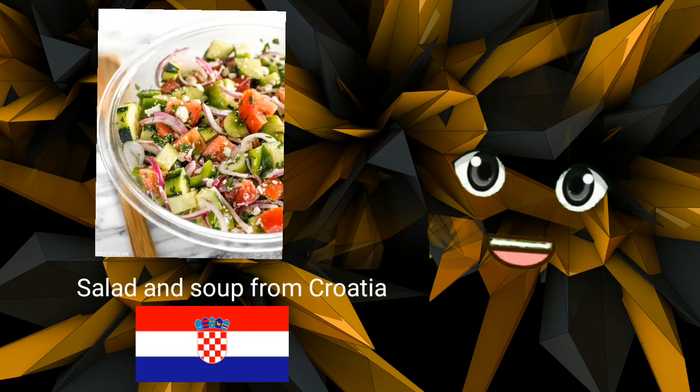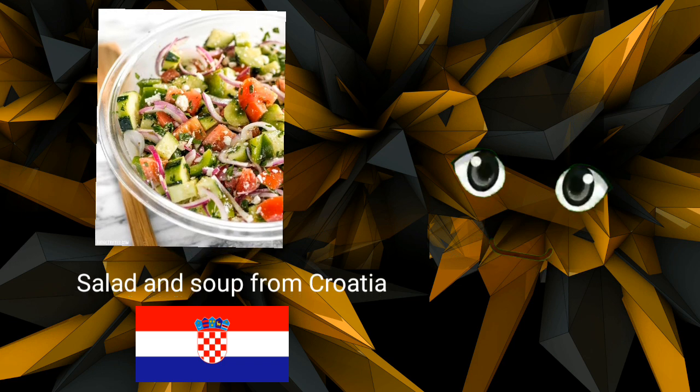Salad and soup from Croatia. Croatians keep things simple at breakfast and dinner while acting extravagantly during lunch. A basic salad with tomatoes, cucumbers, onions, oil, and vinegar is typically served for lunch in Croatia along with a cup of soup. Most people typically follow the soup and salad starter with a heartier entrée — similar to Olive Garden, but much better.